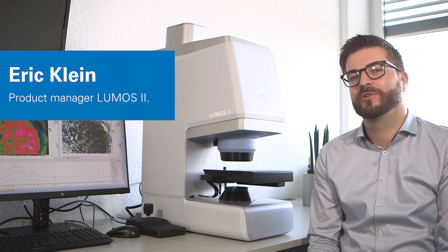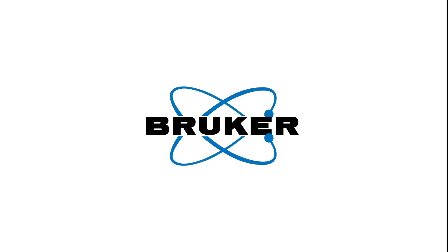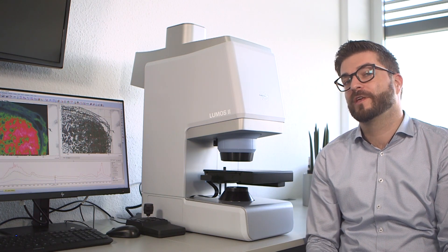Hello, my name is Eric Klein and I'm the product manager of the Dilumos FTIR Microscope. Today I want to give you some deeper insights about this fascinating product. Dilumos combines optical microscopy with chemical identification, and this allows us to do component distributions in a microscopic range with chemical imaging.